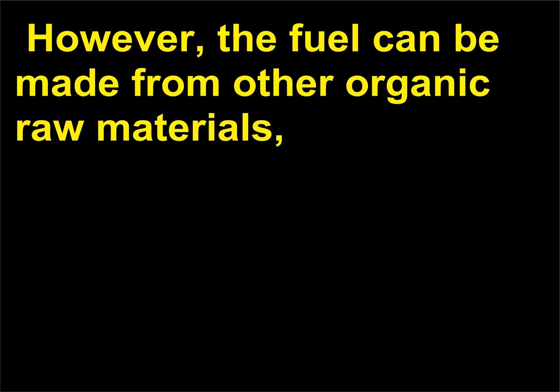Why is styrofoam a good insulator? Styrofoam insulates well because the foam form increases the length of the path for heat flow through the material. It also reduces the effective cross-sectional area across which the heat can flow.